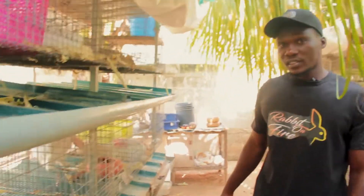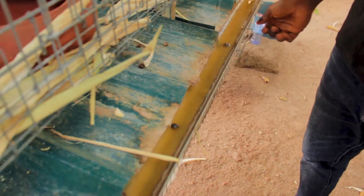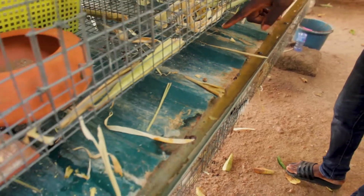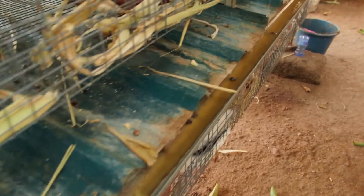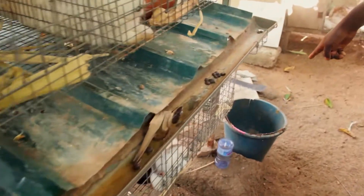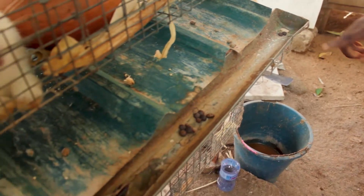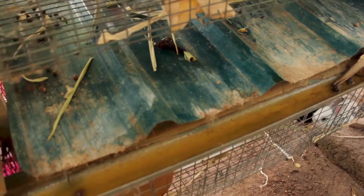There's a urine channel here. When the rabbit urinates on the aluminum sheets, it slopes down to the urine channel and comes straight into the collection package. That applies to the top and second tiers, but for the last tier it falls straight to the ground.